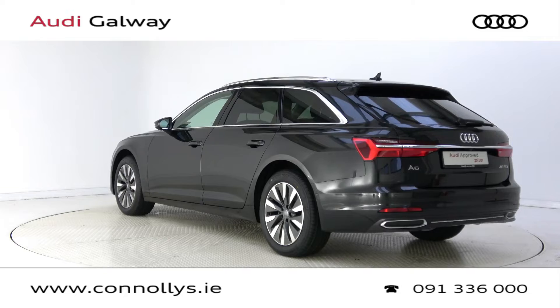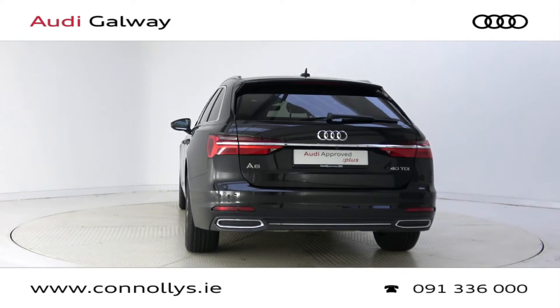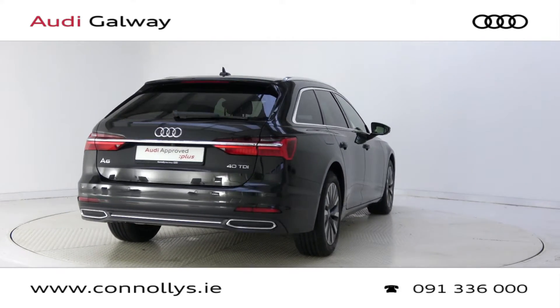For more information on this car or to arrange a test drive, contact our sales team on 091 33 6000, visit us in our showroom located in Briar Hill, Galway, or check out our website at connellys.ie.